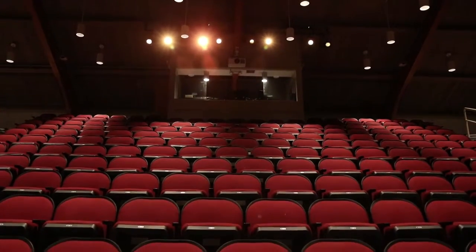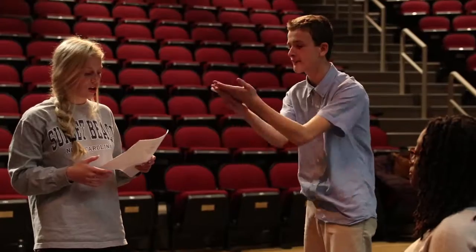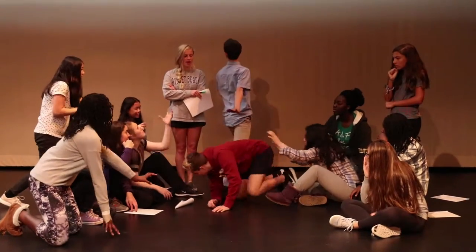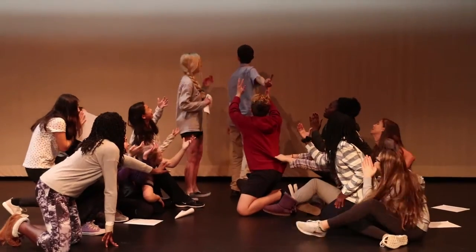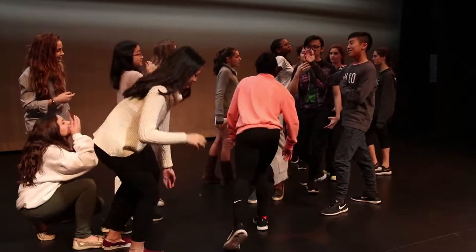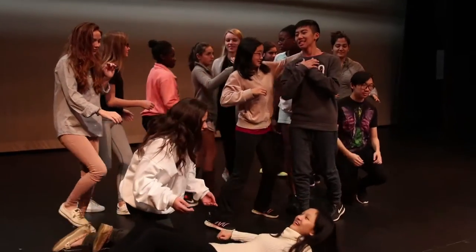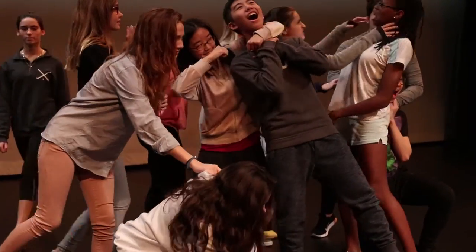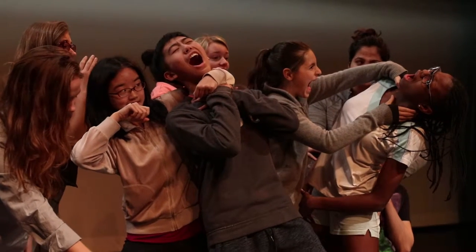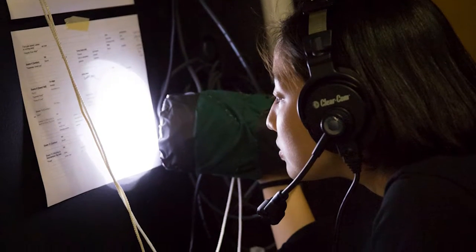Upper school has the opportunity to take part in the winter drama, which is treated as an athletic sport in the winter. We meet from 3 to 4:30 every day of the week. We work on solidifying technique, what it means to be an actor, and the discipline of drama. Then we put together a play. Students are involved in all aspects of making the play — they do the scenery, they're responsible for stage crew and publicity. It's an all-encompassing event.